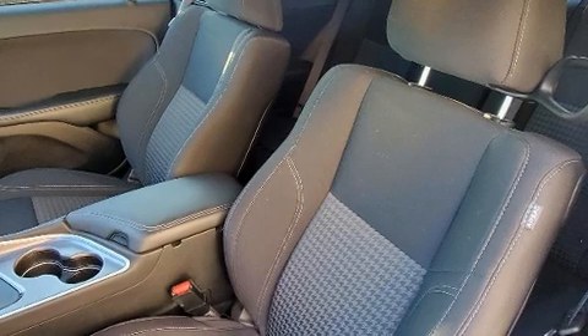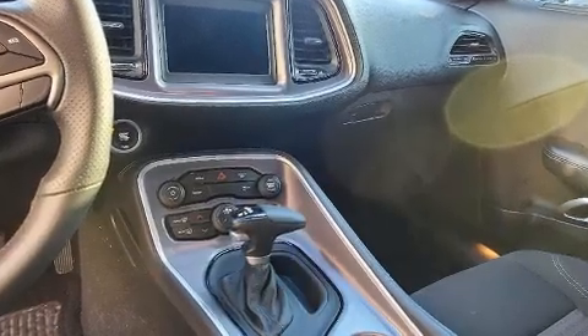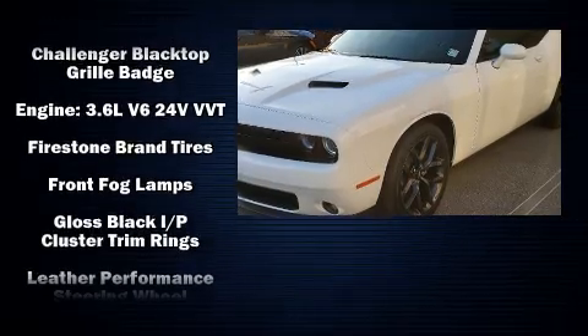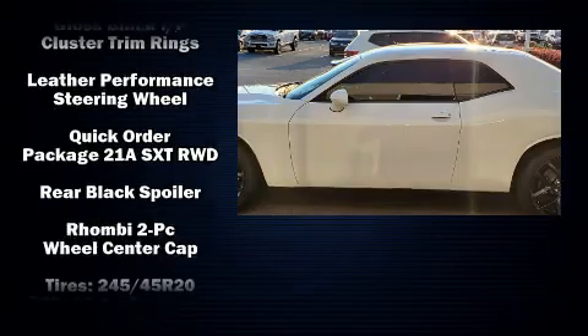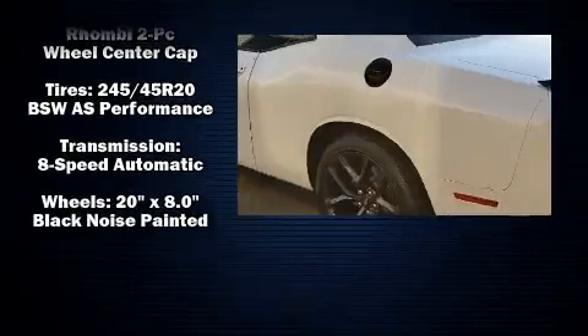Dodge also prioritized safety and security with features such as dual front impact airbags, front side impact airbags, traction control, brake assist, anti-whiplash front head restraint, a panic alarm, and four-wheel disc brakes with ABS. With electronic stability control supplementing mechanical systems, you'll maintain precise command of the roadway.